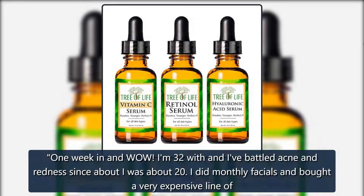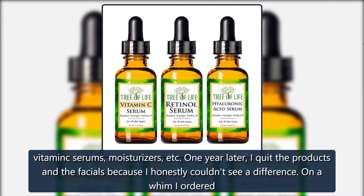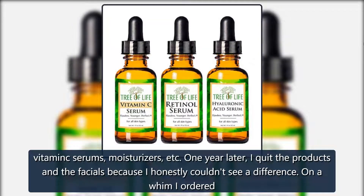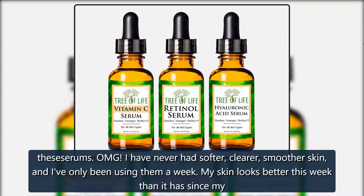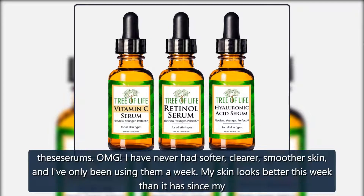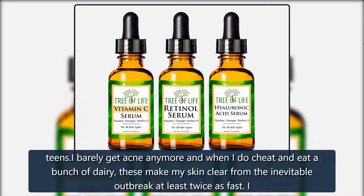One week in and wow — I am 32 and I've battled acne and redness since I was about 20. I did monthly facials and bought a very expensive line of vitamin C serums, moisturizers, etc. One year later I quit the products and the facials because I honestly couldn't see a difference. On a whim I ordered these serums. I have never had softer, clearer, smoother skin, and I've only been using them a week. My skin looks better this week than it has since my teens — I barely get acne anymore.